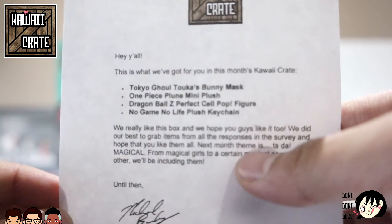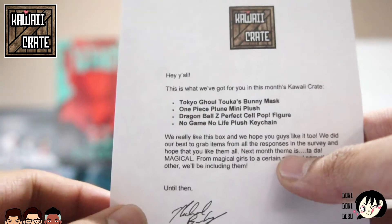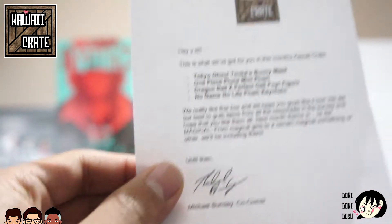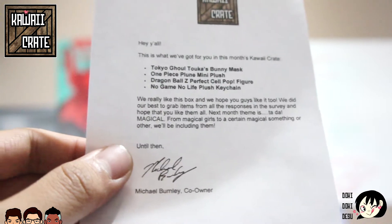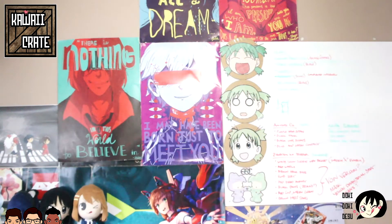So hey y'all, let's zoom in. This is what we got for this month's Kawaii Crate: the Tokyo Ghoul Touka bunny mask, a One Piece Plue mini plush, a Dragon Ball Z Perfect Cell Pop figure, and a No Game No Life plush keychain. Based off of what I just said, let's jump in on this box.